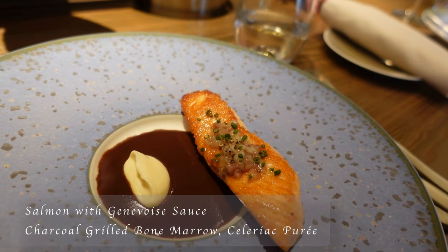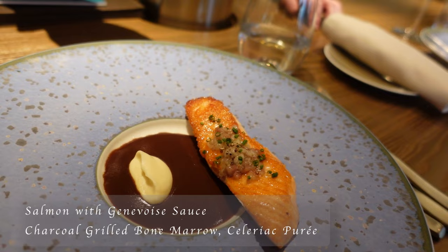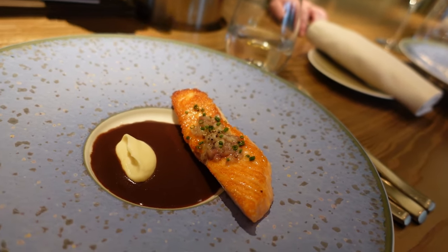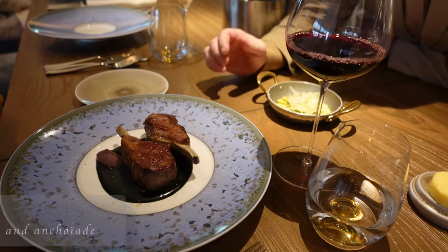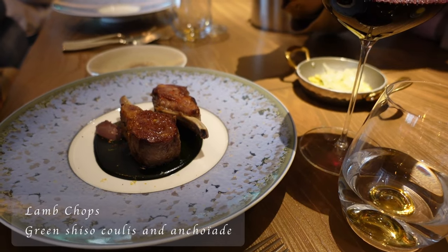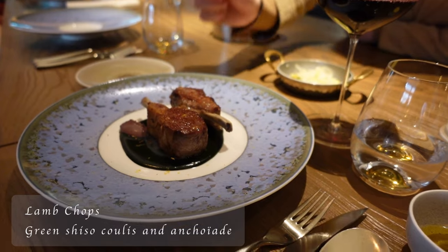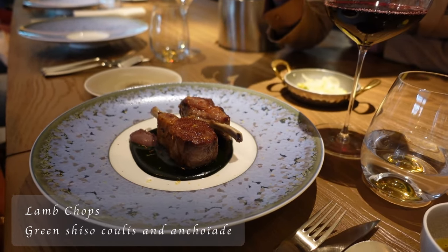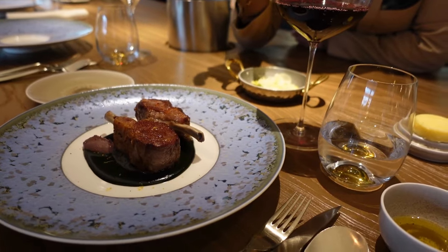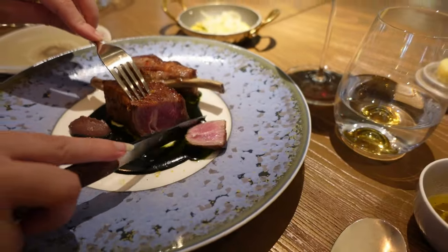Our salmon cooked à la plancha with a Genevieve sauce, which is a reduction of Burgundy red wine mixed with anchovies. The quenelle is celery purée. On top of the salmon you'll find bone marrow roasted. Our lamb chops have mini bread at the bottom, shiso coulis, and the anchovies. I suggest you have a little slice of lamb and a little piece of anchovies — like wasabi for sushi, just a tiny bit — with zucchini sauté and fennel.